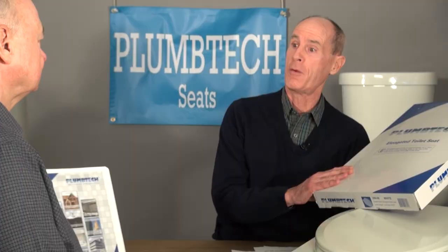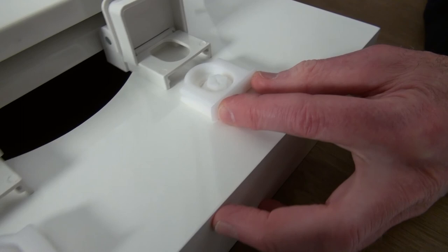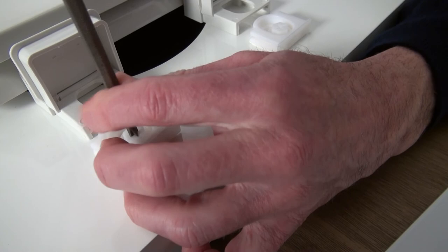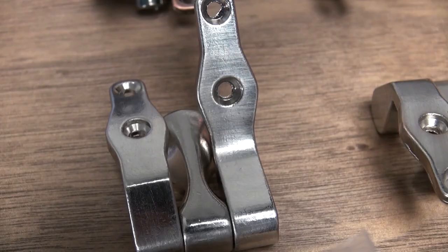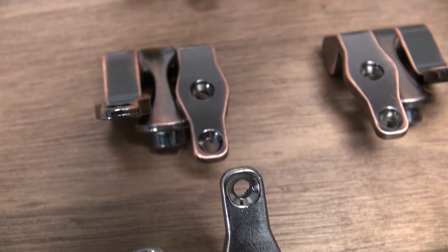The PlumTech brand of seats is designed for the professional plumbing contractor. The founders are the same guys who pioneered the adjustable hinge to minimize callbacks because the seat would not properly fit the toilet bowl. They developed and engineered an integrated seat hinge and mounting hardware design to keep the seat from working loose and creating a callback. They introduced stainless steel screws for seat assembly to minimize corrosion and extend the life of the seat. They manufactured heavy-duty commercial seat hinges with 304 stainless steel to minimize corrosion and extend the life of the seat.